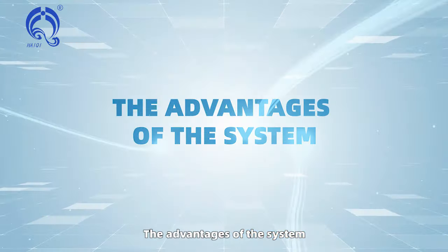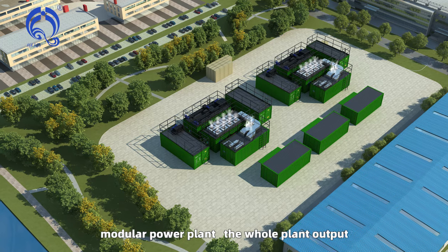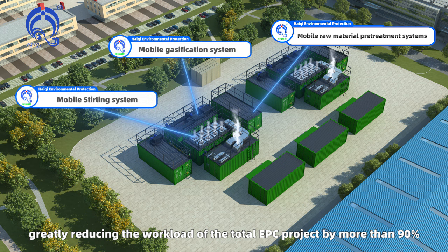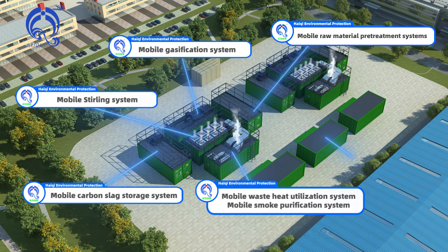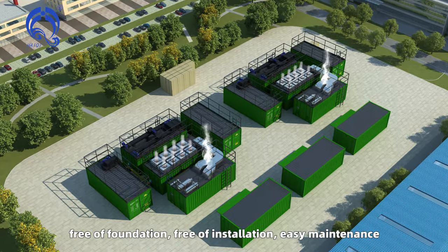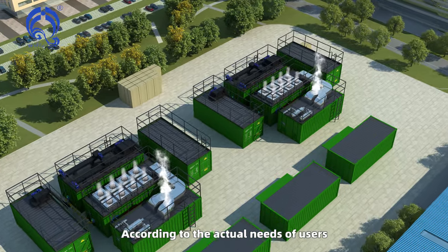The advantages of the system include a modular power plant with whole-plant output, greatly reducing the workload of the total EPC project by more than 90 percent. The system is free of foundation, free of installation, and easy to maintain.